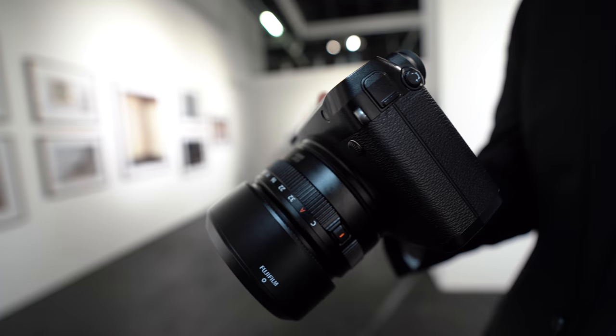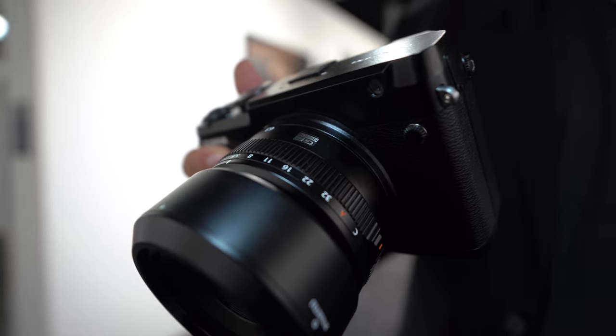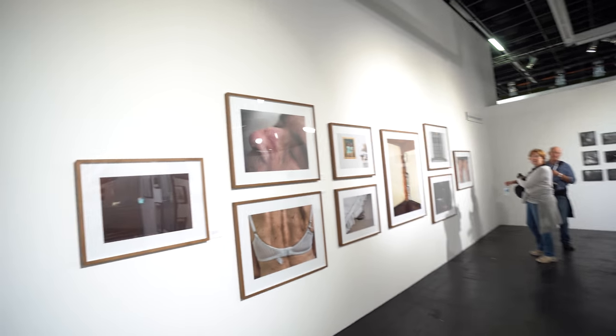Is it okay for video? This does 1080p video. We also announced the GFX 100, which is going to have 4K video, coming next year. We're showing a mock-up of it on the stand, behind glass.